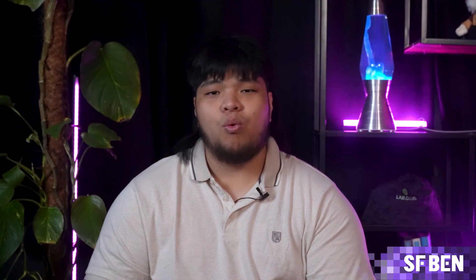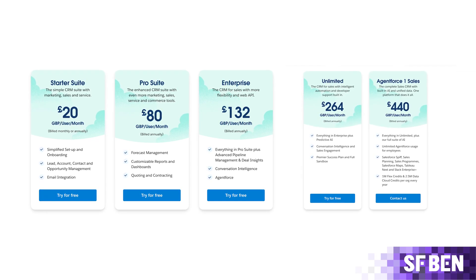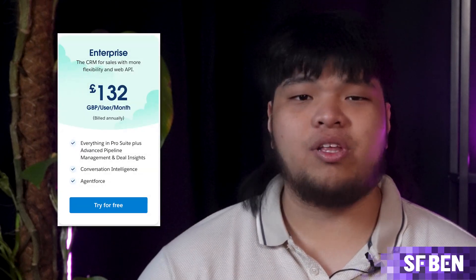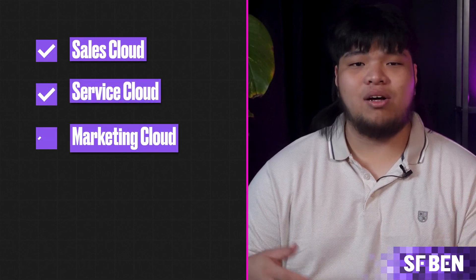Step 2: Choose the Right Salesforce Edition and Products. Once you've decided what you want to get out of Salesforce, you'll need to consider which edition and products will be right for you. Salesforce offers a range of editions: Essentials, ideal for small businesses with basic CRM needs; Professional, suitable for growing businesses needing more advanced features; Enterprise, designed for larger organizations with complex processes; and Unlimited, offering the full suite of capabilities. Salesforce also has a range of clouds dedicated to specific business needs, from Sales Cloud to Service Cloud, Marketing Cloud, Salesforce Maps, and Revenue Cloud. Choose the right mix of products to maximize your ROI, and if needed, seek guidance from a Salesforce expert.